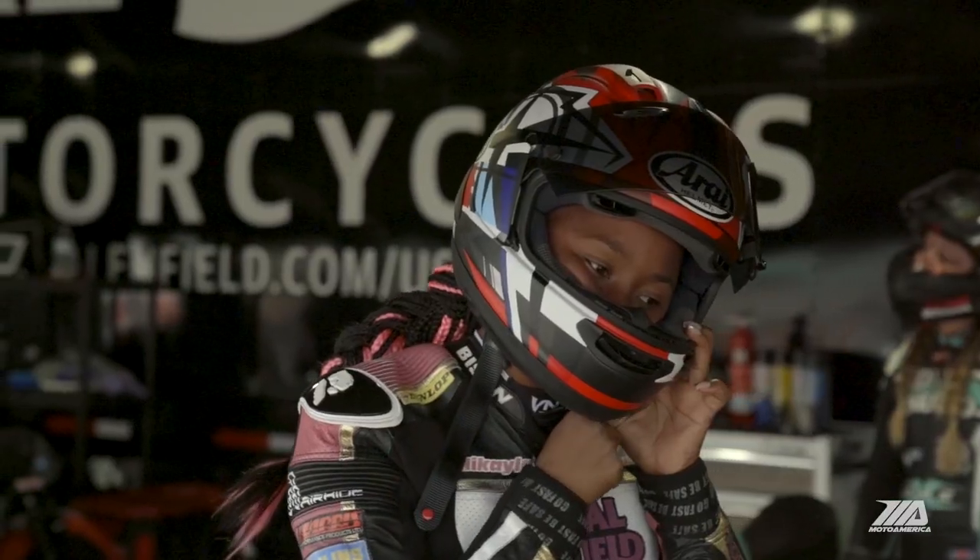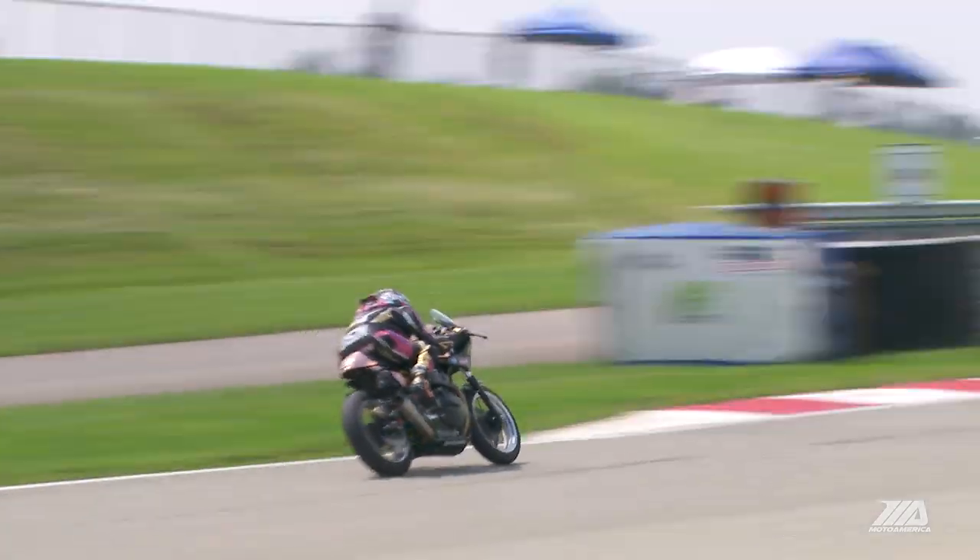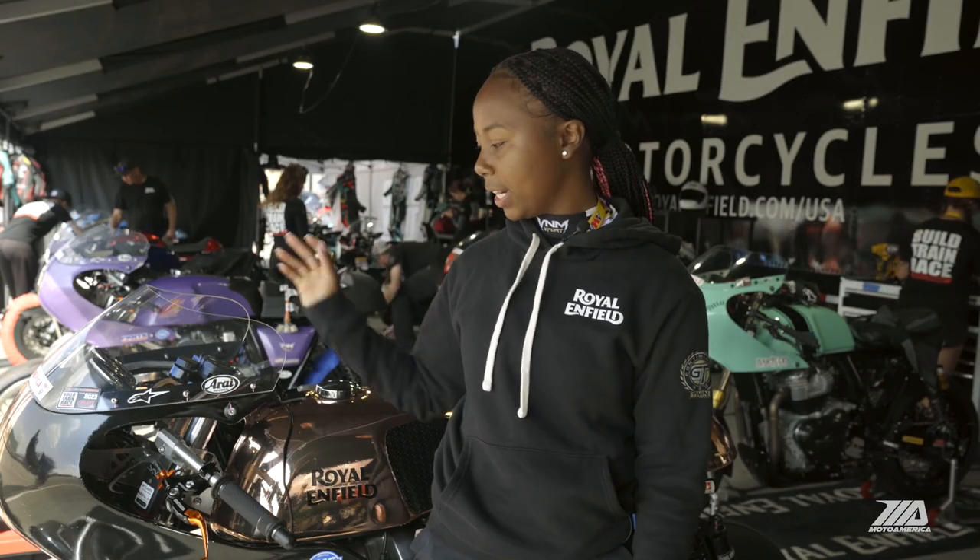Once I get the hang of it — by the second or third lap — I should start getting a feel for what the bike is doing. From there, I'll put my head down and see where I can get my time down. Naturally, come race time you'll be faster. I'll take the data from practice and look at where I'm braking, where I need to be on the gas, and work from there.